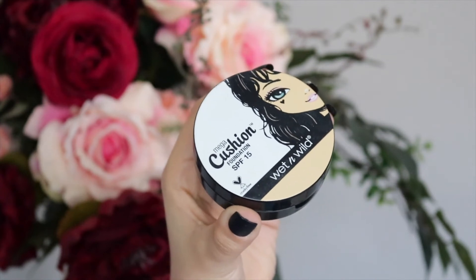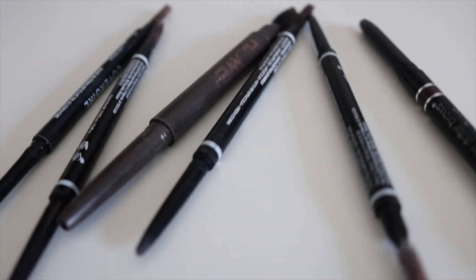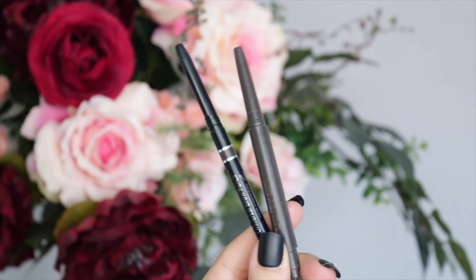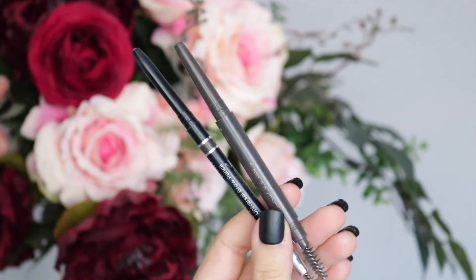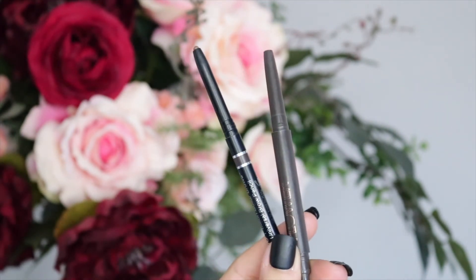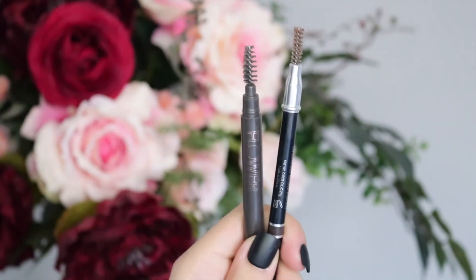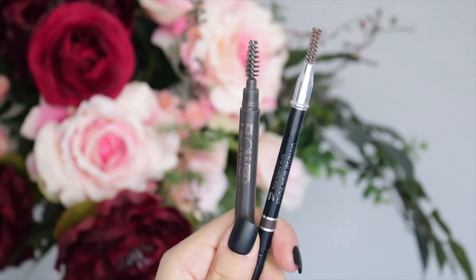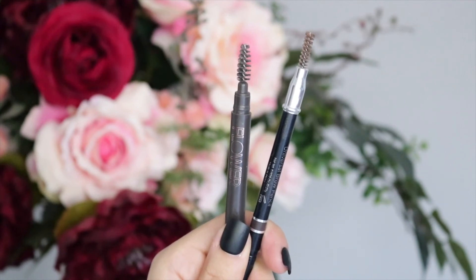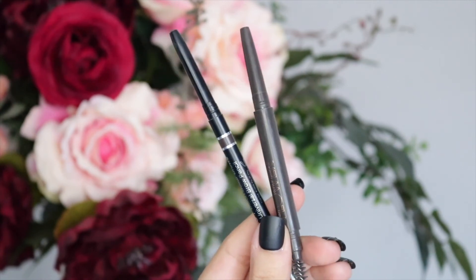Now let's talk brows — I have seven brow pencils I've gone through. I go through these really quick because I do my brows every single day. Starting with the Flower Beauty Draw the Line Eyebrow Pencil and the Billion Dollar Brows Universal Brow Pencil: I tried both for the first time and only used them to fill in the thicker portion of the brows since their points aren't super sharp. I like the tails of my brows super dark and sharp, and I couldn't do that with these. They're super creamy but because of that they also smear off pretty quickly, and I have better, more affordable options.